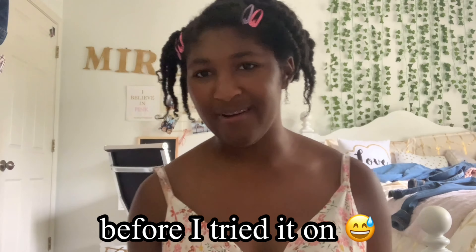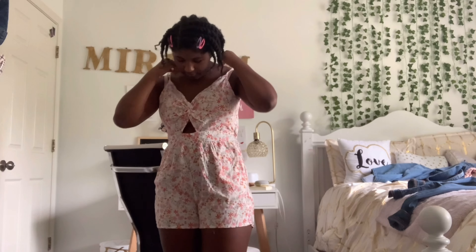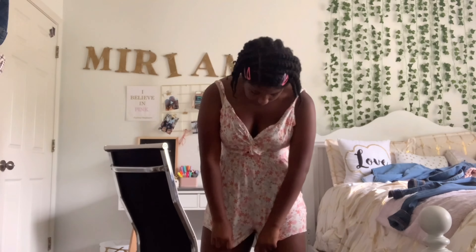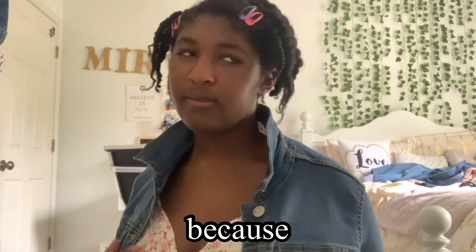I forgot to show you guys the romper before I tried it on, but this is it. It's this really cute flowery romper with some little pink, orange, and yellow flowers on it. It's sort of open in the front and the back is open too. It's actually so comfortable — the material is so soft, and the little short bottom part fits perfectly and snug but not too snug. I also got a jean jacket to go with it. I love wearing my jean jackets off the shoulder like this, and my mom got me this specifically for the romper because the back is open.